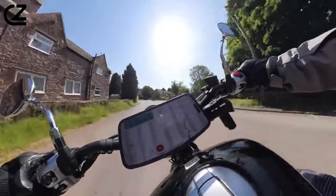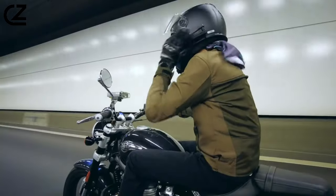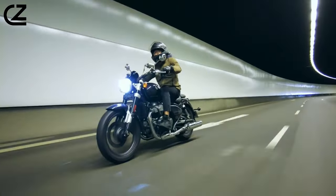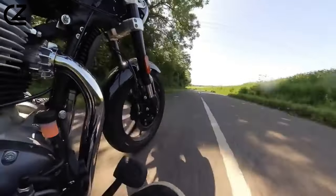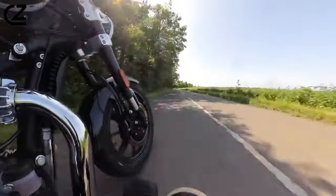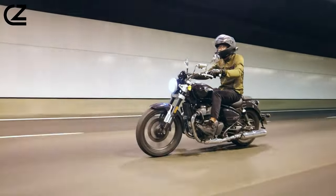We did not find any twisty roads near Dallas, despite trying, but on freeway on-ramps the Super Meteor 650 easily rolls onto the side of the tire and maintains its lean angle quite comfortably. Coming into corners, initiate the lean angle and maintain it with the throttle before mashing the gas and standing the bike up upon exit. If the road stayed twisty, the Super Meteor would dance all day.